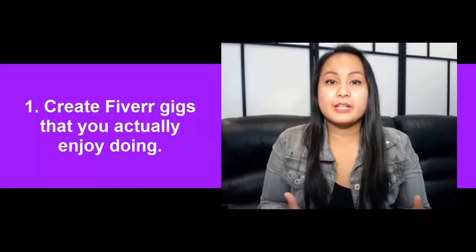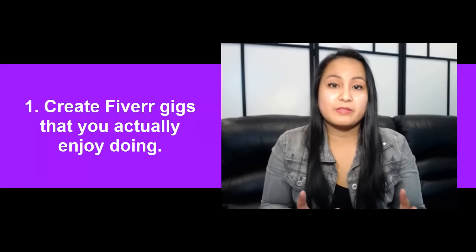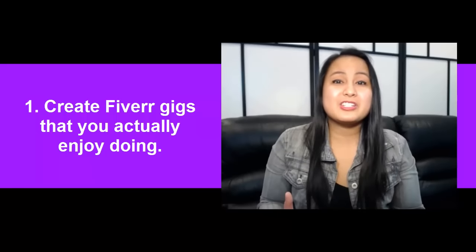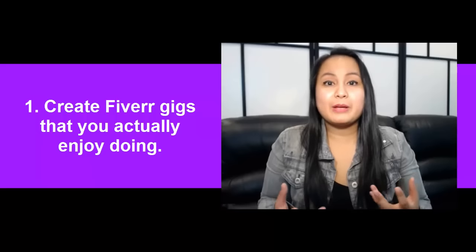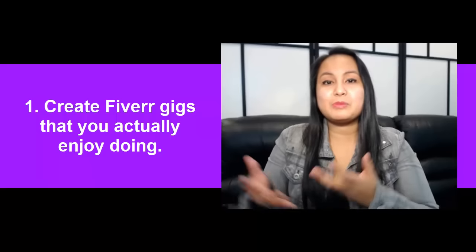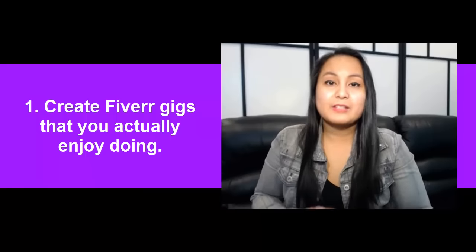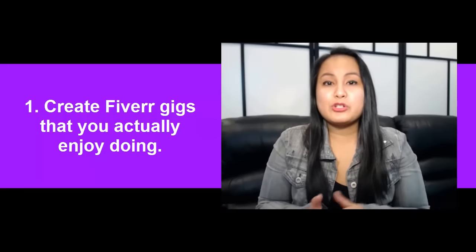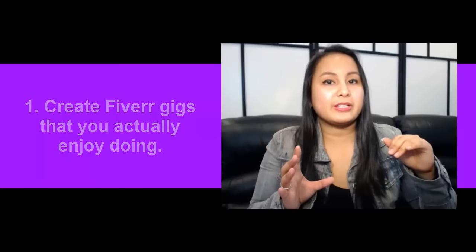With the happy birthday gigs, we've done hundreds and hundreds of them and we enjoy them every single time, especially when people give us their picture and their messages. It's just a heartwarming feeling to know that we're going to brighten someone's day. That's an example of creating a gig that you enjoy doing and not really paying so much attention to the dollar amount you're going to get.